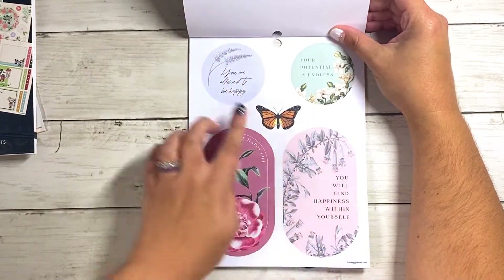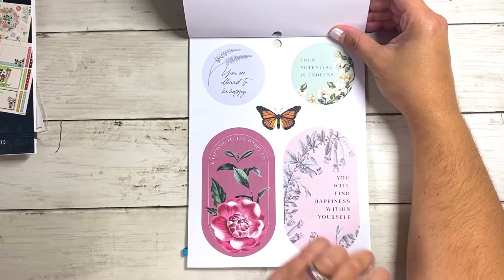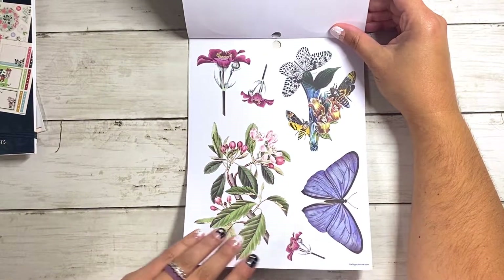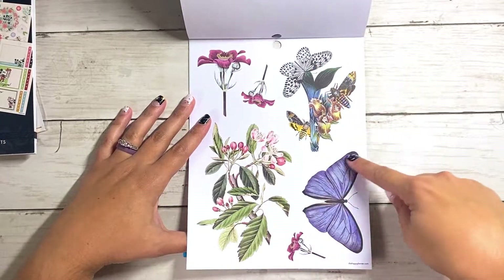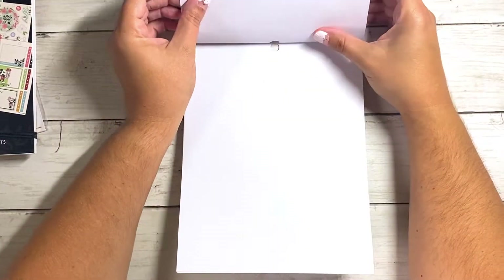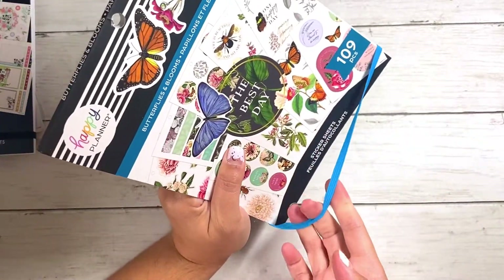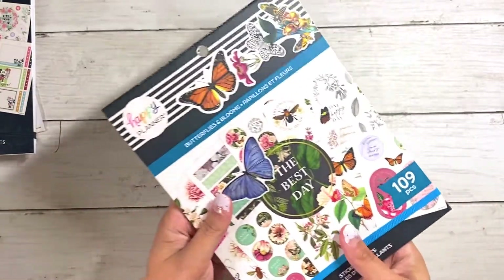Some more paper stickers — you are allowed to be happy, your potential is endless, you will find happiness within yourself. And then the butterfly sticker. And then one last paper sheet — I love that. And then this big blue butterfly. These are all just really pretty. And that is that sticker book. I'm really glad I got this one — I almost didn't, and then I was like, nope, I'm getting it. I really like this one. Super pretty.